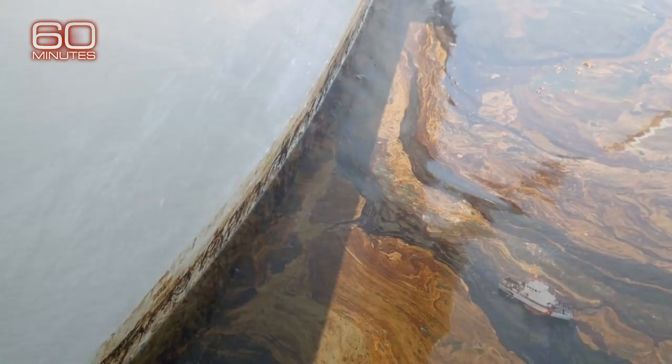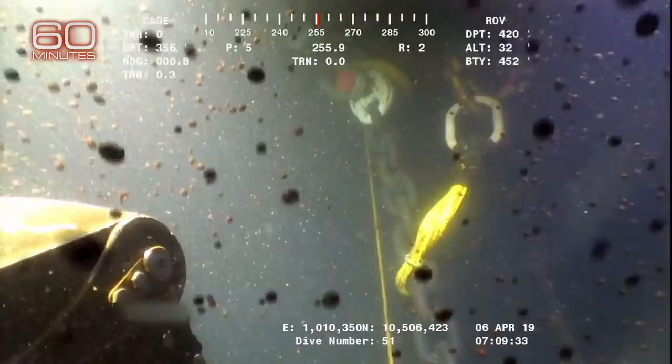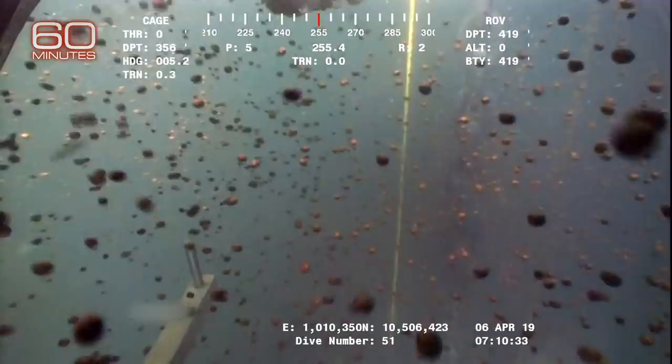The sheen caused by the oil spill spread for miles. For years, ships traveling through were coated in the slick, pools of oil bubbled up to the surface, and marine life — like schools of giant amberjack — had to swim through the muck.